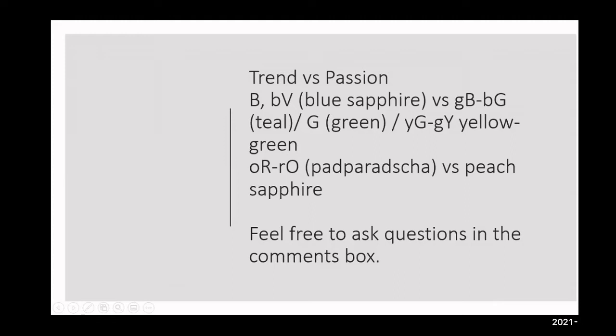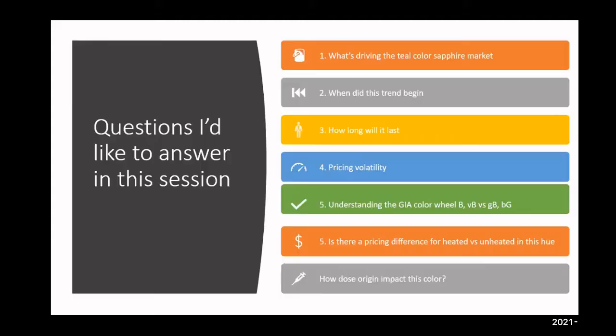I would really recommend that you ask questions because I'm 99% sure I would have the answers for you. The goal is to answer your questions so you can walk away with as much knowledge as you can from this session. Topics include: what's driving the teal color sapphire market, when did this trend begin, how long will it last, pricing volatility, understanding the GIA color wheel, heated versus unheated pricing, and how origin impacts color.